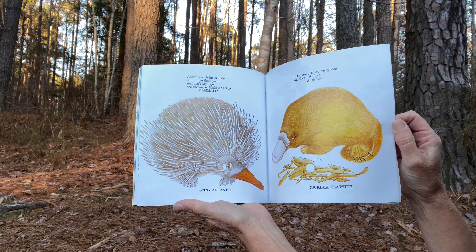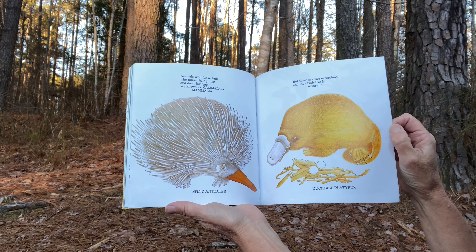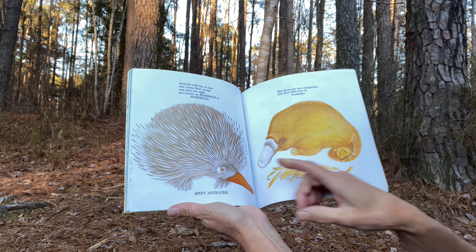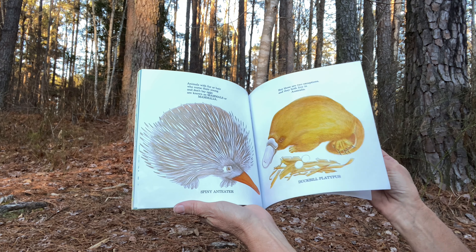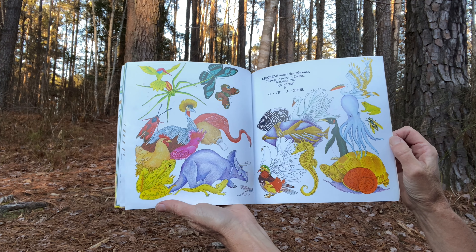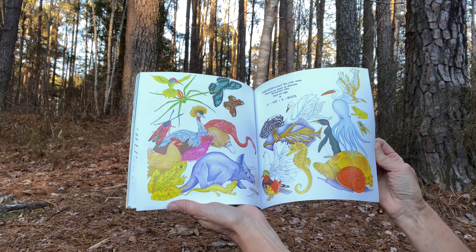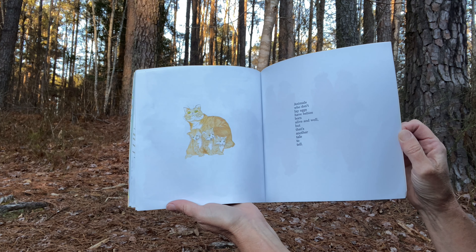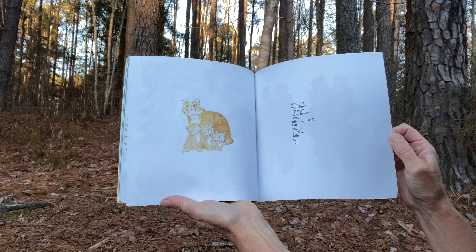Animals with fur or hair who nurse their young and don't lay eggs are known as mammals or mammalia. But these two are exceptions, and they both live in Australia: the spiny anteater and a duck-billed platypus. Chickens aren't the only ones. There's no more to discuss. Everyone who lays an egg is oviparous. And animals who don't lay eggs have babies born alive and well. But that's another tale to tell. The end.